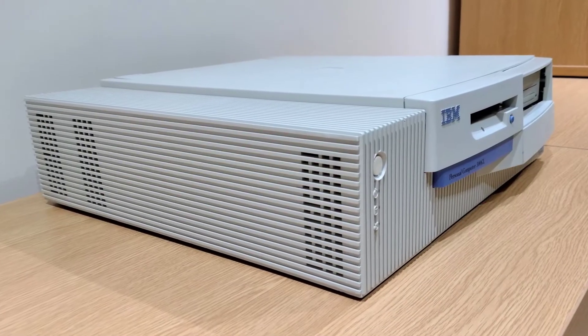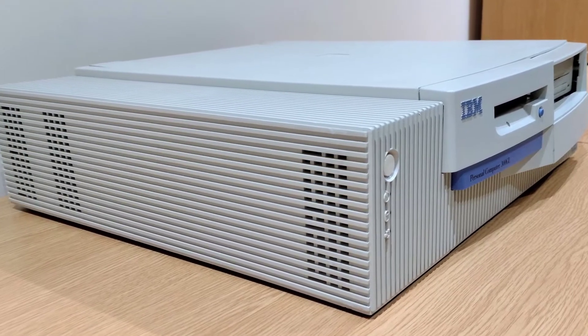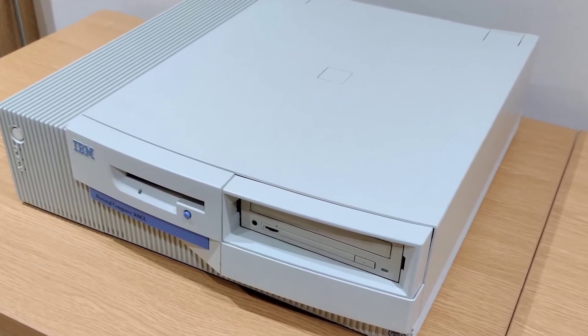The Personal Computer or PC line was introduced in October 1994, and it was the successor to the ValuePoint and PS/2 lines. There are a number of models over the years and it lasted until October 2000 when it was succeeded by the NetVista line.